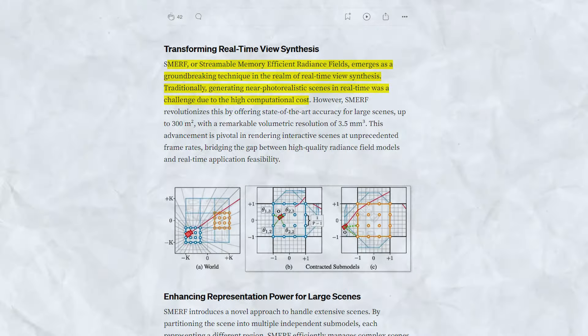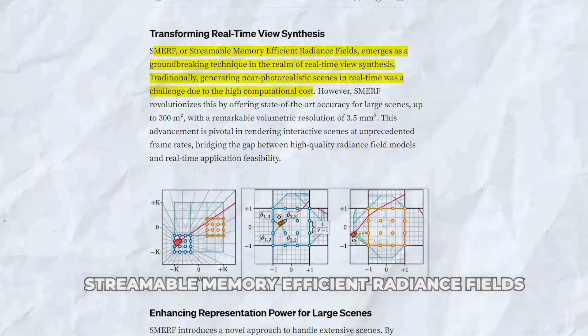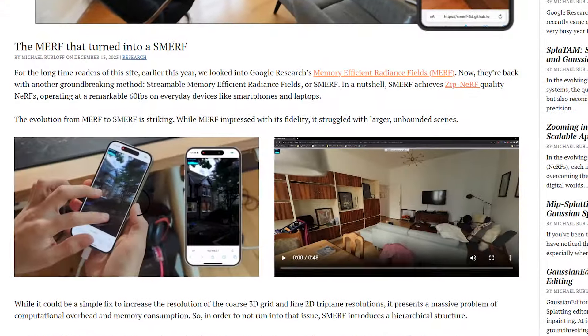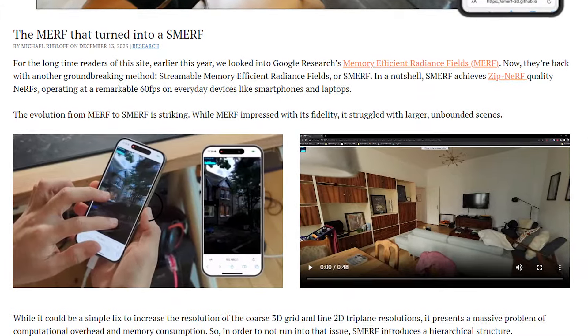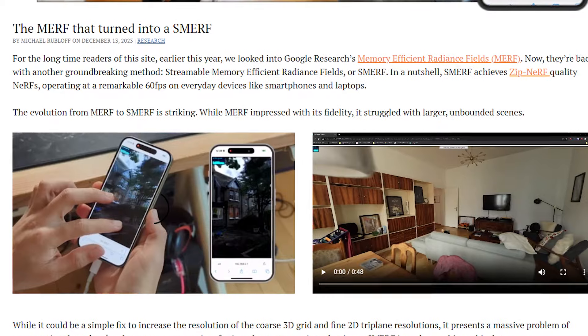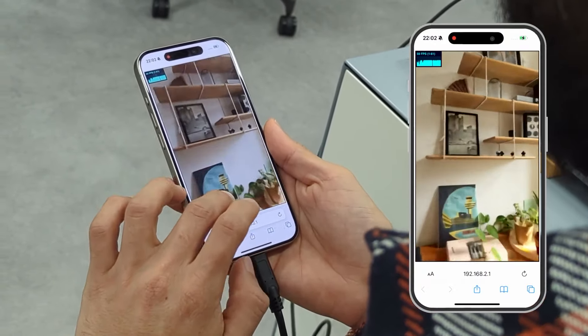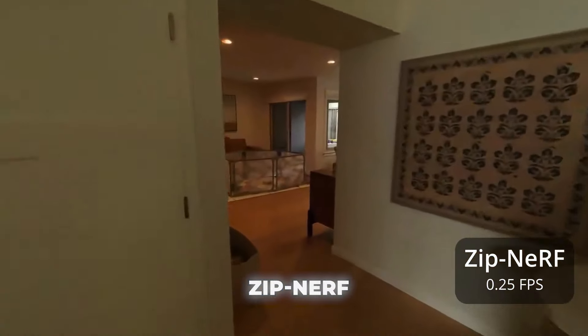Smurf stands for Streamable Memory Efficient Radiance Fields. It builds on Google's previous work with neural radiance fields, or NeRFs. These NeRF models can construct 3D representations of real-world scenes from images, allowing you to move around and view the scene from any angle. But the problem was they required massive amounts of computing power. ZipNeRF improved the quality, but still couldn't run in real-time.